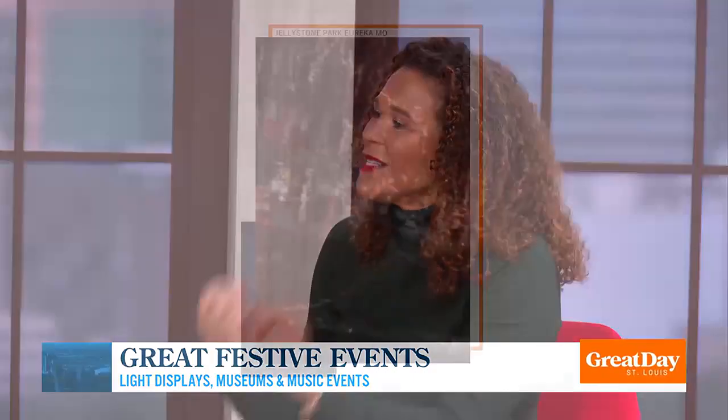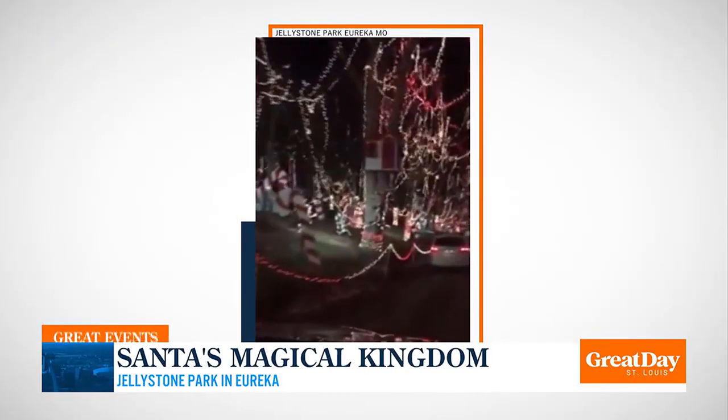Let's talk about something more Christmassy — drive-through lights: Santa's Magical Kingdom. So Santa's Magical Kingdom is one that we've done. It's out in Eureka at Jellystone Park. What I love about this one — they describe it as whimsical and wondrous, and it really truly is. It's really unique; it's hard to describe.